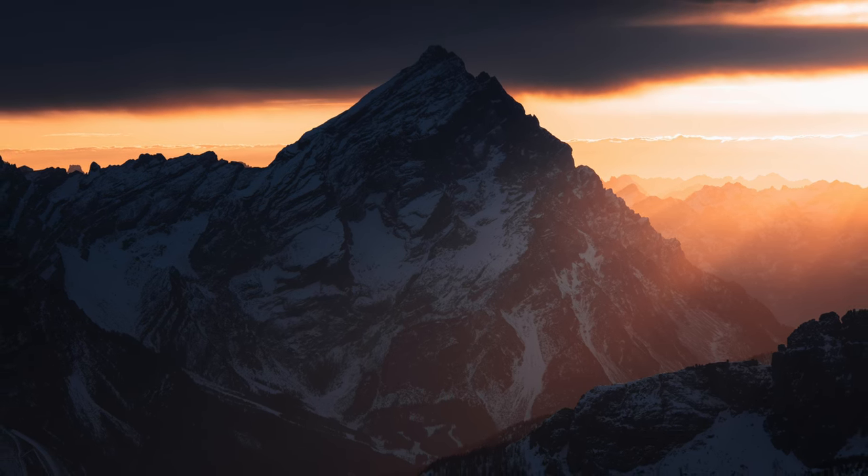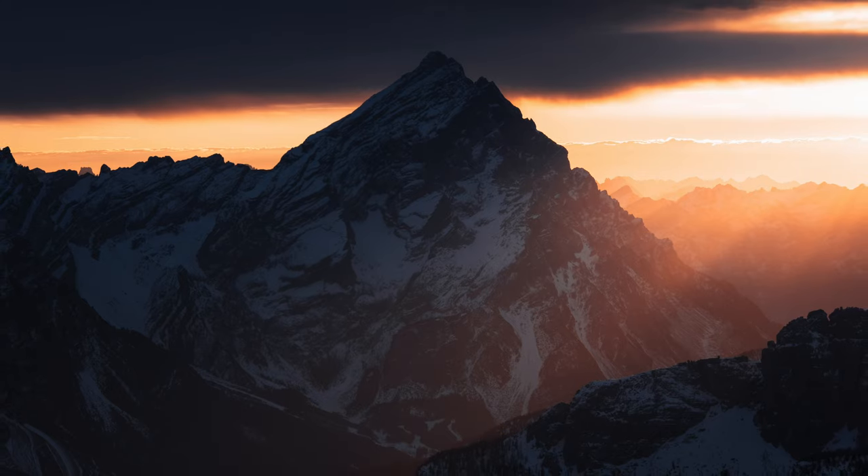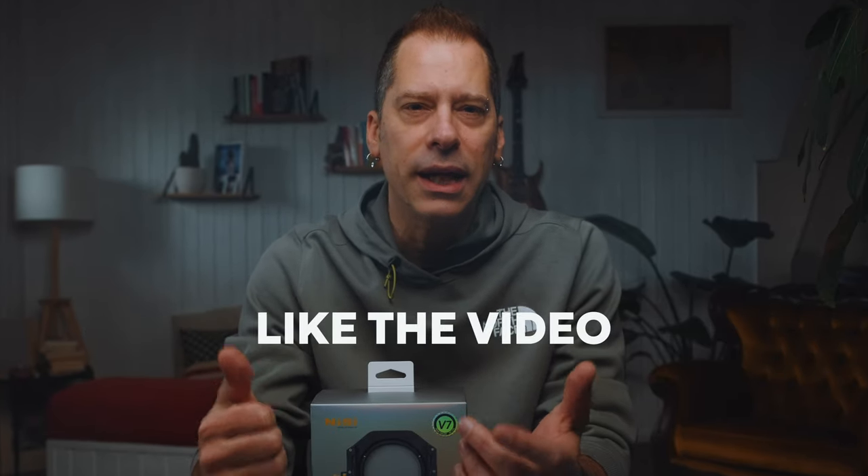I'd be really curious to hear which one of these images you prefer most — please let me know in the comments. I hope you enjoyed this video so far and I have a couple more things for you. As a thank you to everybody that subscribed to my channel and watching my videos, I wanted to give away this brand new V7 filter holder kit, partnered with NiSi. To enter the competition, you just need to subscribe to the channel, like the video, and comment below with the reason why you need this or how it would benefit you. In two weeks I will publish a post in the community tab announcing who the winner is.